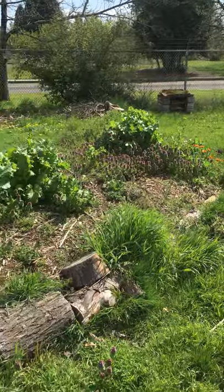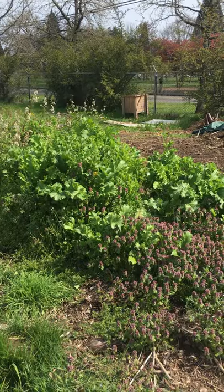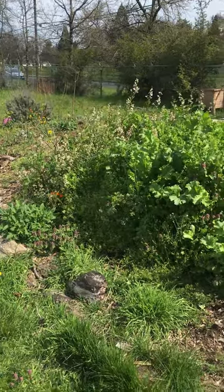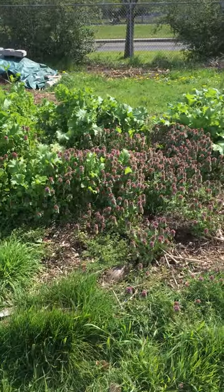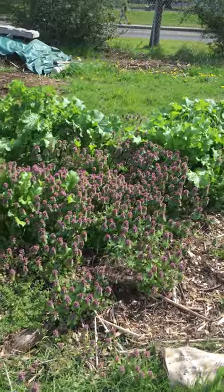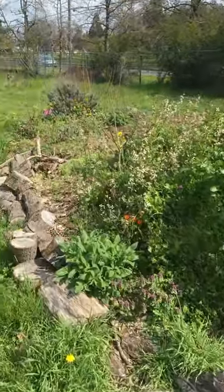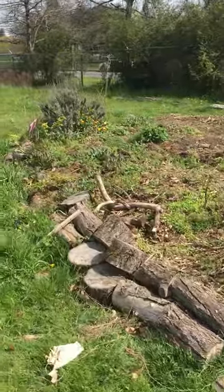Here we are at our Hugelkultur with lots of insects flying around. They're definitely more active with the sun this week. Our Hugelkultur has a lot of stuff growing on it. This purple-topped plant is Lamium purpureum, or purple dead nettle — a mint family relative that's an annual weed and a first food for our ground-nesting bumblebees and other bee species.